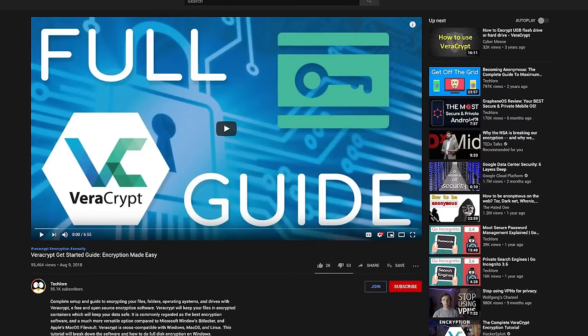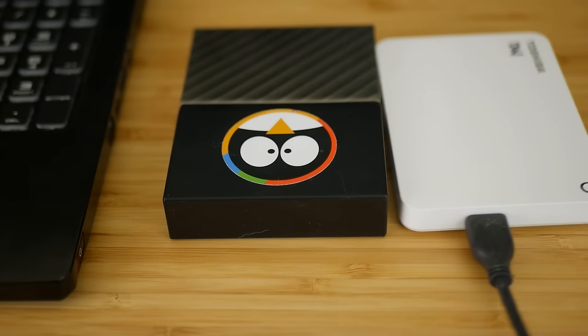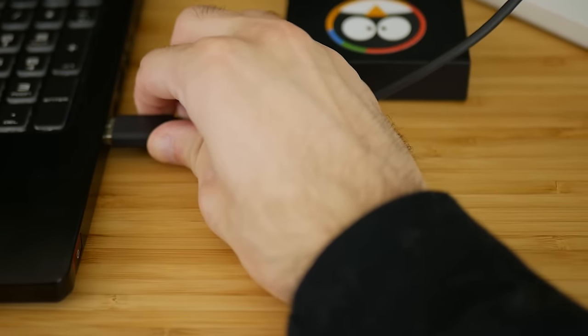We have a guide showing how to use VeraCrypt, and if you have an external drive, those instructions will enable you to carry your data anywhere with the peace of mind that if you lose the drive, no one will likely be able to break into it.